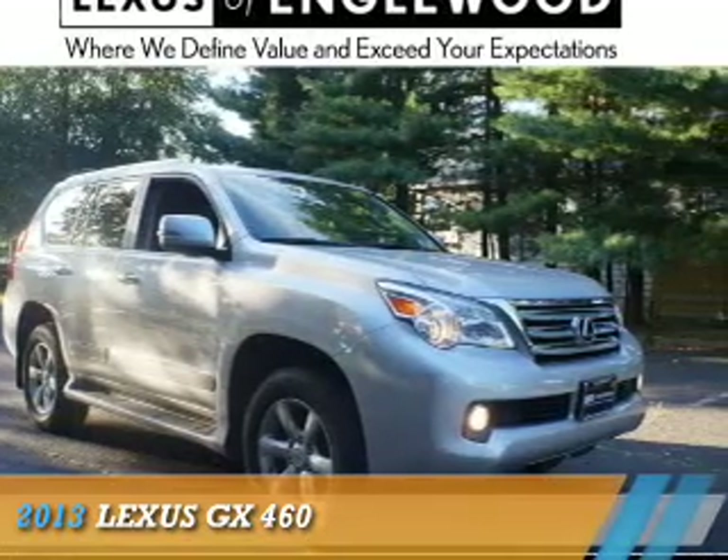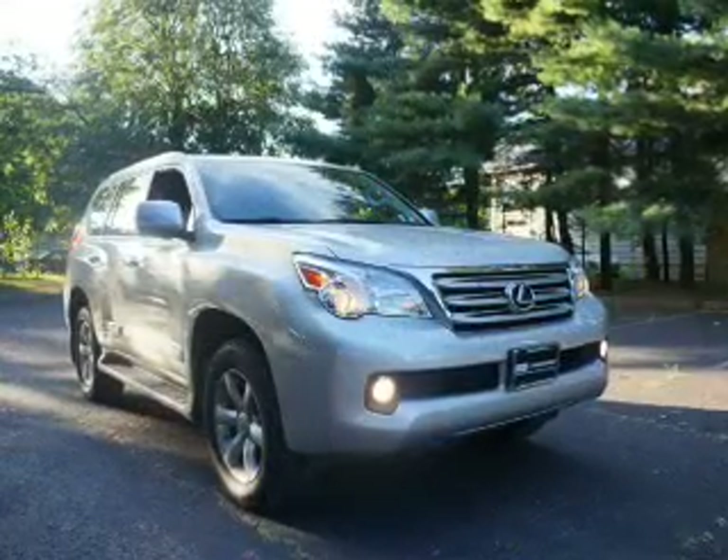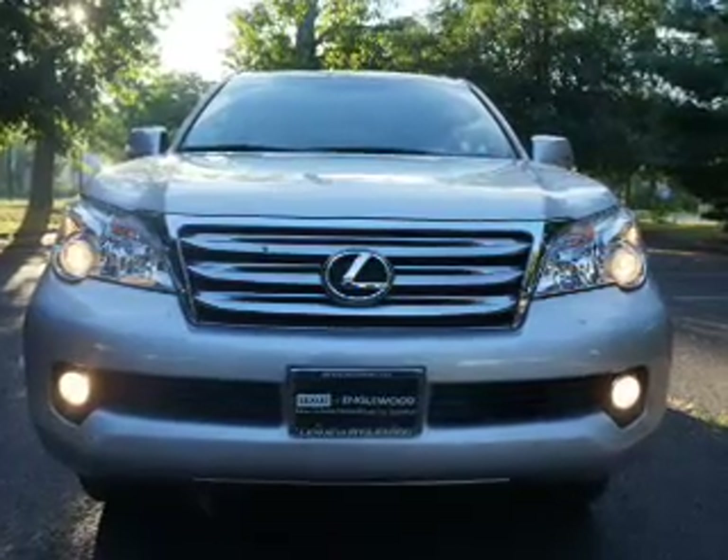Presenting the 2013 Lexus GX460. It's powered by 4-wheel drive, a 4.6-liter 8-cylinder engine, and a 6-speed automatic transmission.